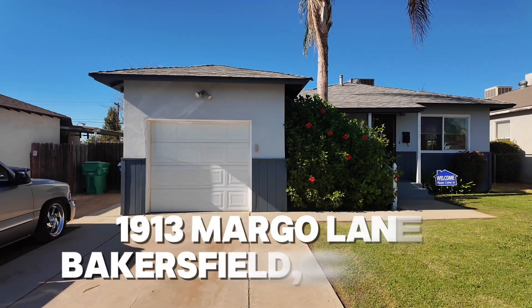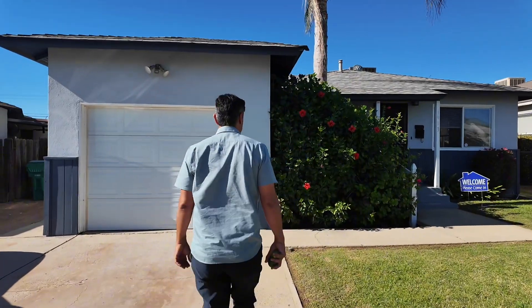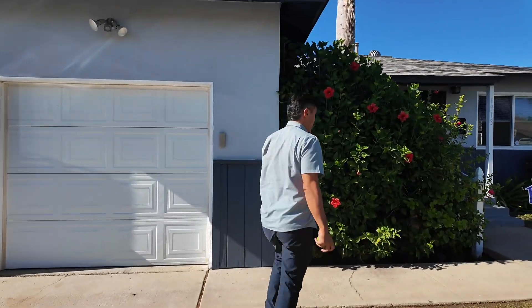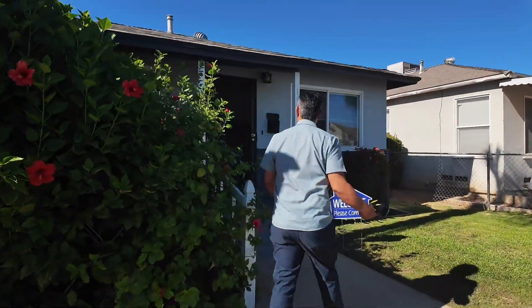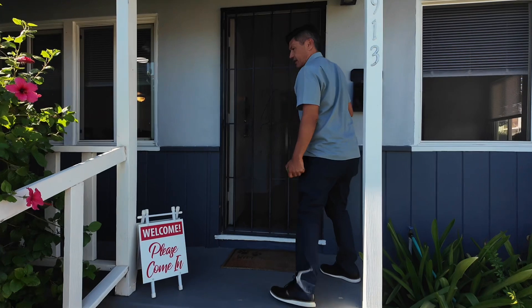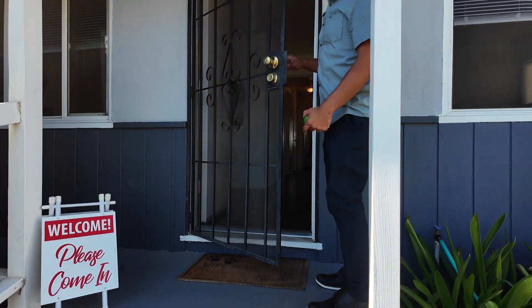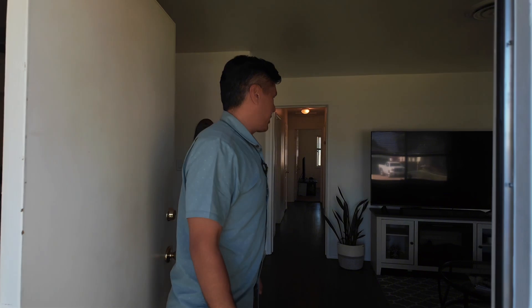I think this is the most affordable, cutest house in all of Bakersfield. Let's take a tour through this beautiful home — amazing curb appeal, low maintenance yard. Look how beautiful this is right when you walk up; you start feeling like you're at a nice little cottage home. It has a nice covered patio, and it has a cool security gate.